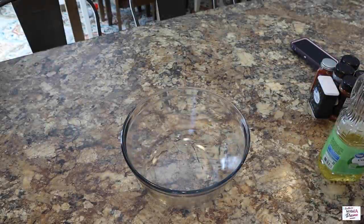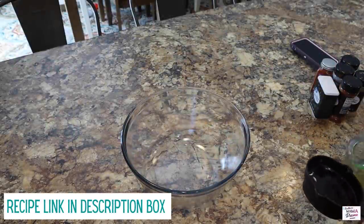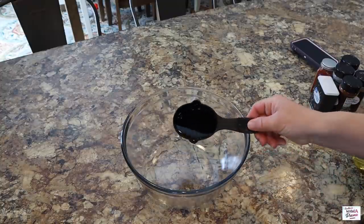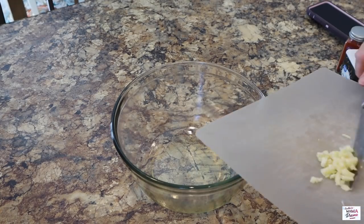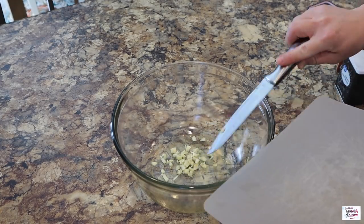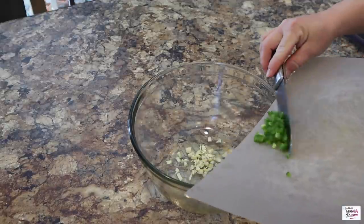This delicious recipe will be linked down in my description box below — I highly recommend it. I'm going to go ahead and get the marinade together. The first thing up is one third of a cup of oil, two large cloves of garlic that I have roughly chopped.